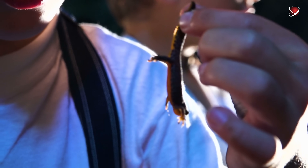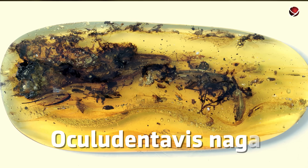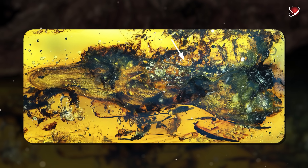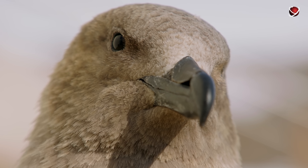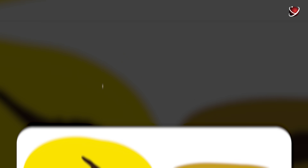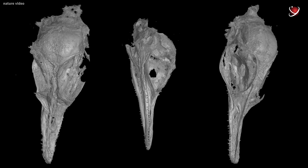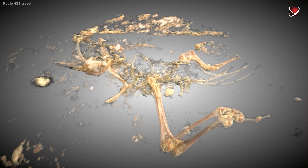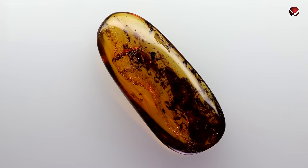Later, another specimen of Aculodentavus was found — this time with a spine, soft tissues, and even preserved skin. When scientists scanned it, they were astonished. Aculodentavus represented an entirely unknown group of scaled reptiles. But why was the first find initially mistaken for a bird? It was all due to deformation — the first specimen's skull was compressed, making it look like a beak. However, the second specimen had a different shape and did not resemble a bird at all. Despite this dramatic misidentification, Aculodentavus remains a mystery. Its structure is so unique that scientists still struggle to place it on the evolutionary tree. Could it be a completely new branch of reptilian evolution?